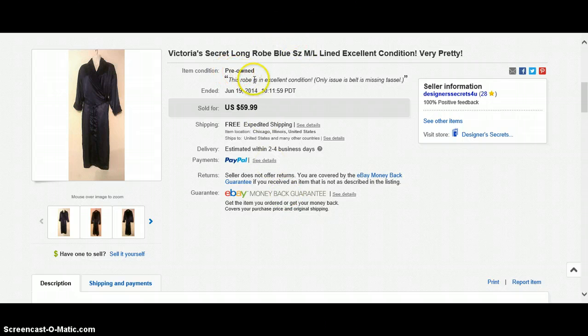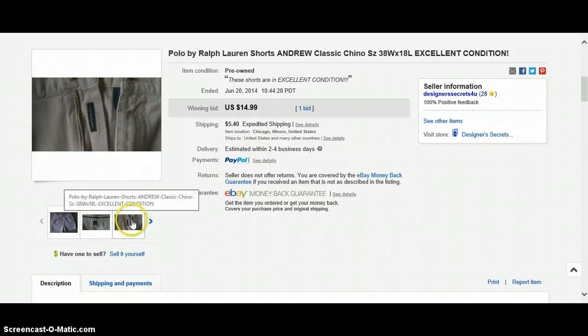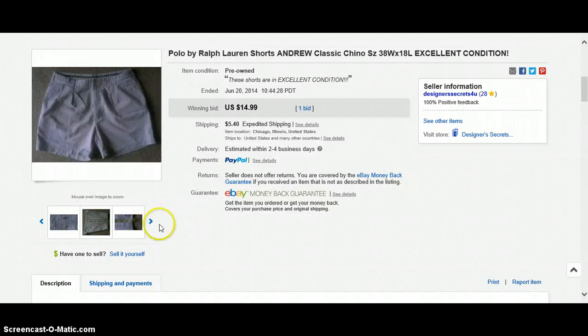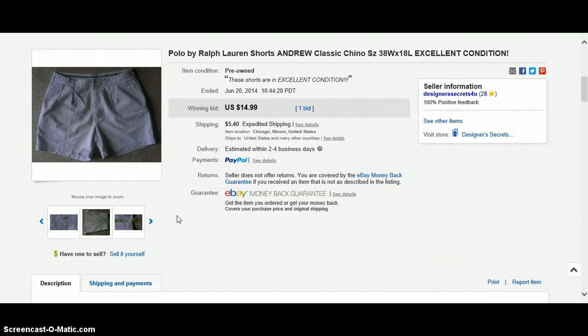So look out for Victoria's Secret or peignoir sets or robes. Polo by Ralph Lauren shorts again, $14.99, buyer paid shipping. All my shorts basically looked the same and I had to implement a system because they were all starting to look the same. I was getting confused on which one was what, so I had to stop buying them and make sure I inventoried them before buying more.